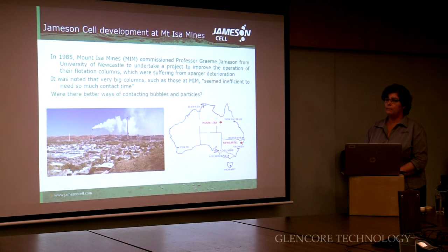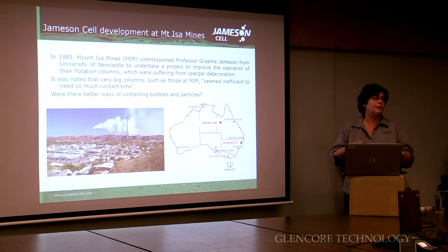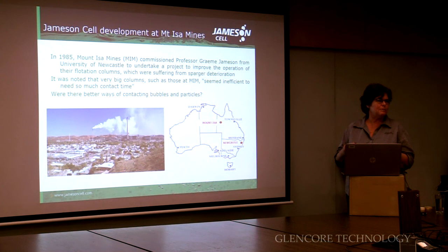The Jamison cell was developed at Mount Isa Mines. In the mid-80s, MIM commissioned Professor Graham Jamison from the University of Newcastle to look at a project to improve the operation of the flotation columns that had been installed there. The flotation columns are very big, and it was found that the operating and maintenance challenges were mainly around the fact that the equipment that produced bubbles used to deteriorate — so the bubbles would just get bigger and bigger and the efficiency of the columns would drop off. Graham said it seemed really inefficient to need such a huge volume in a column to do this job — there must be a much more efficient way of bringing bubbles and particles together. And so that was the focus of his work.